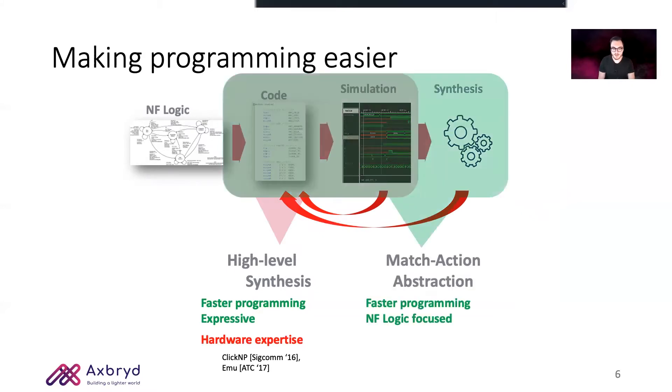On the other branch, we focus more on the match-action abstraction which provides faster programming that's more network function logic focused, but still exposes an exotic or limited programming model. So how do we overcome that?